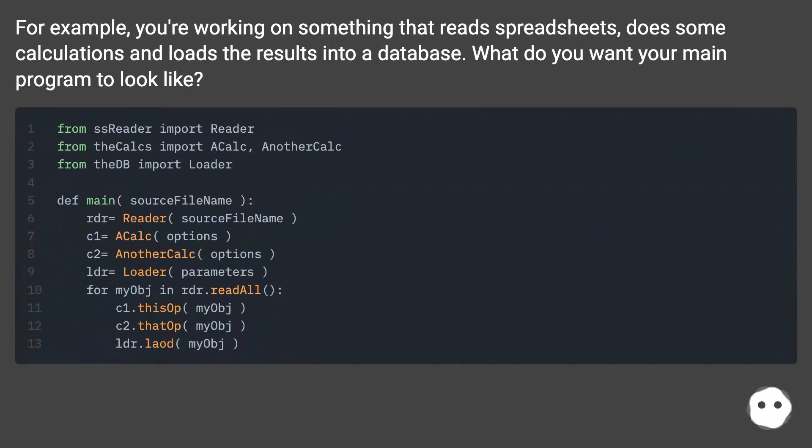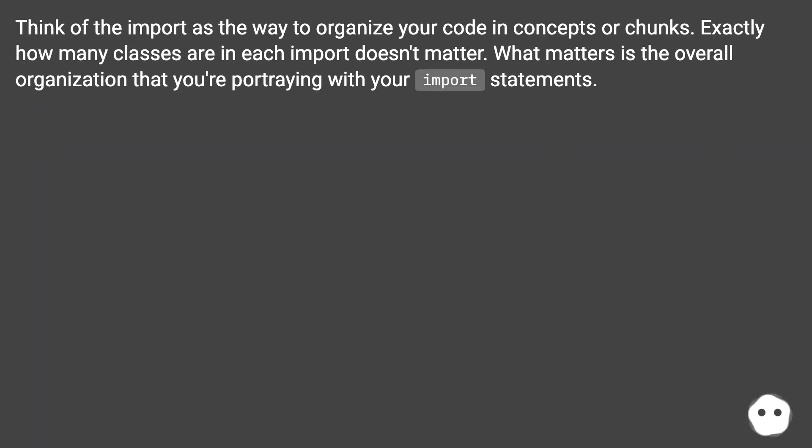For example, you're working on something that reads spreadsheets, does some calculations, and loads the results into a database — what do you want your main program to look like? Think of the import as the way to organize your code in concepts or chunks. Exactly how many classes are in each import doesn't matter. What matters is the overall organization that you're portraying with your import statements.